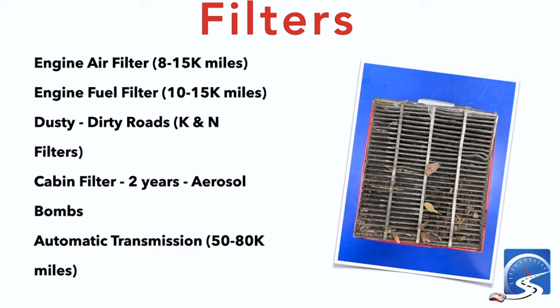I was wondering why my defrost wasn't working, then I pulled the filter out and realized maybe three years was too long for the cabin filter. After you change the cabin filter, I recommend putting an aerosol bomb in your vehicle — it's not an explosion, it has a dead switch, and you empty it while the vehicle's running with the air conditioning on. It pulls the sanitizing aerosol through all the ducting in the dash and sanitizes the interior.